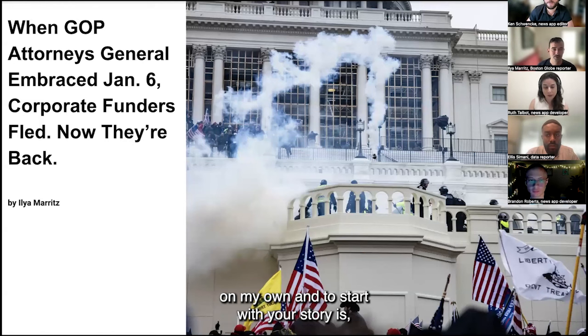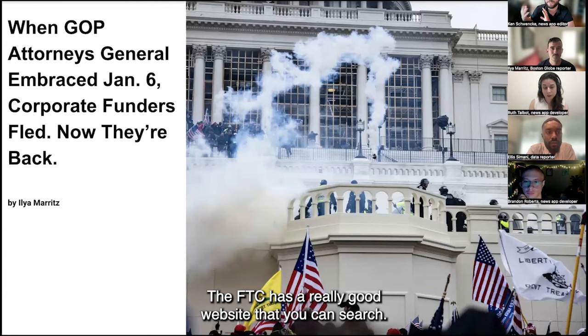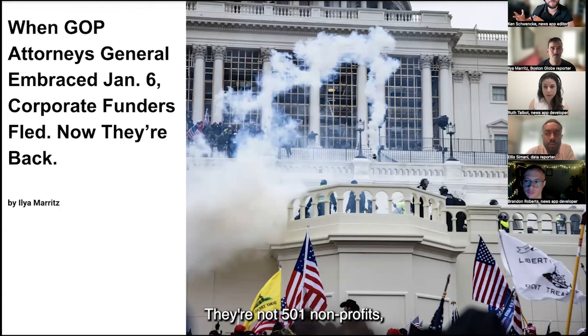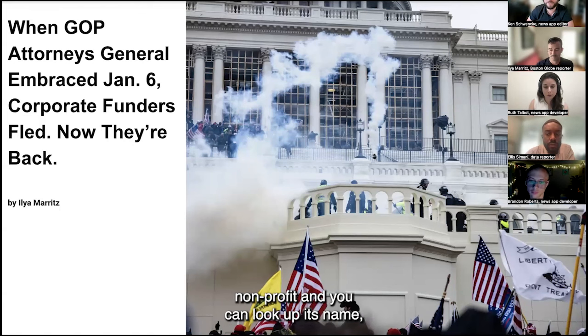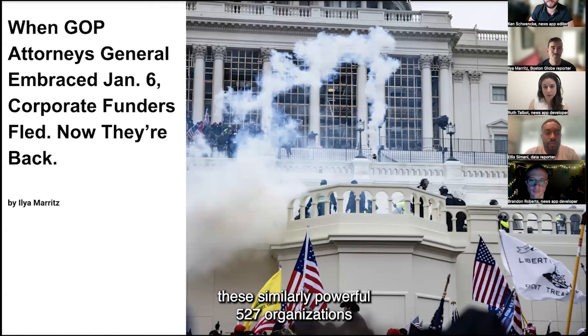What you said is exactly right, and why I wanted to start with your story is that you had identified a very influential organization politically, with a lot of money going to it from well-known names — and this data was locked up in what we call this junk drawer. They're not super PACs you can search with the FEC; they're not 501(c) nonprofits whose 990s you can look up on ProPublica's Nonprofit Explorer. There really is no easy way to look up this information for these powerful 527 organizations.